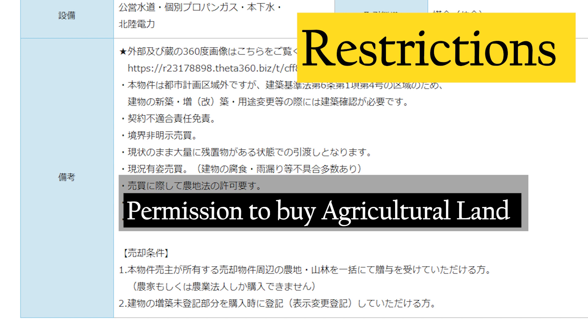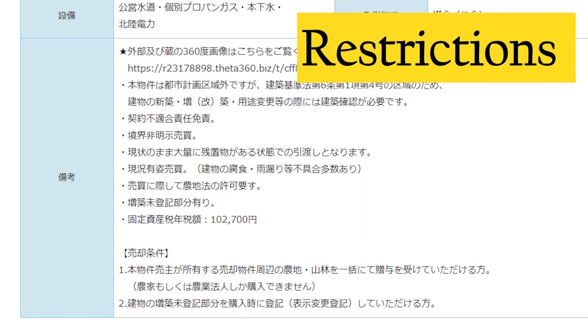The difficulty of obtaining permission from the agricultural committee would vary drastically depending on the location. So before you make a purchase or show intent on a property that has agricultural land, please consult with the local agricultural committee first to understand the likelihood of actually being able to buy a property like this.